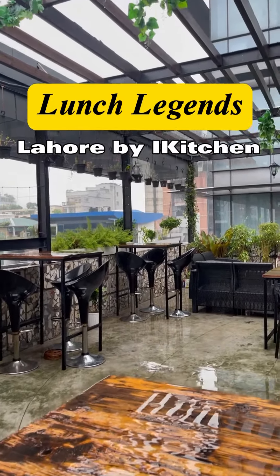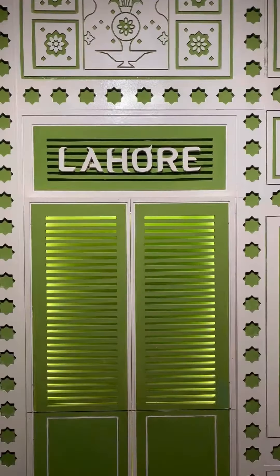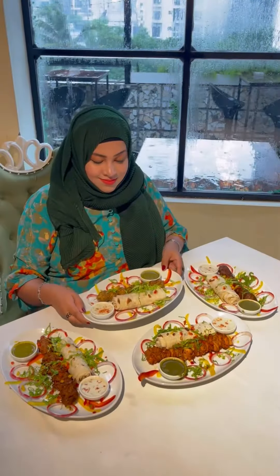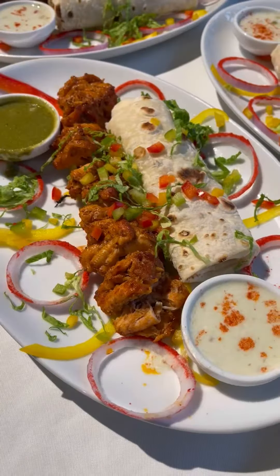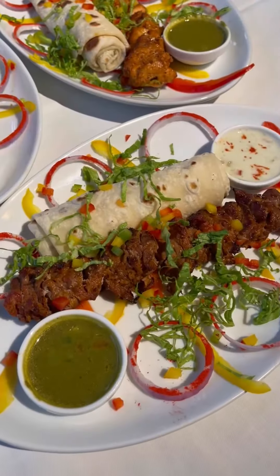Rainy weather always makes me crave some good kebab. I instantly went to Lahore to enjoy this fascinating view with some mouth-watering kebabs. Glad they came up with lunch legend combos, offering four types of kebabs, and the price starts at just 289 taka only.